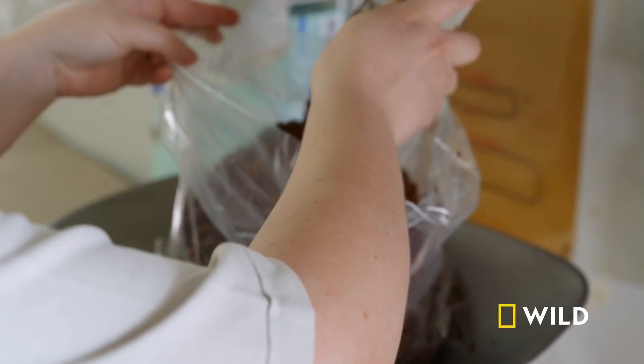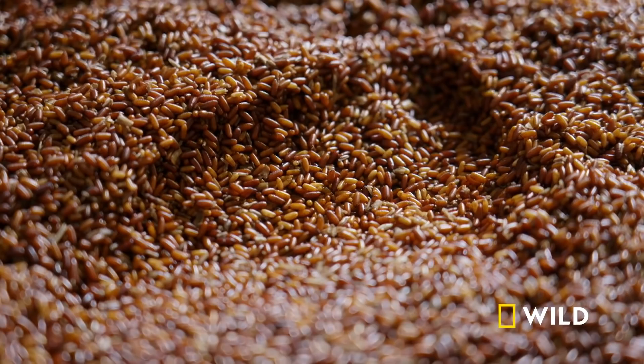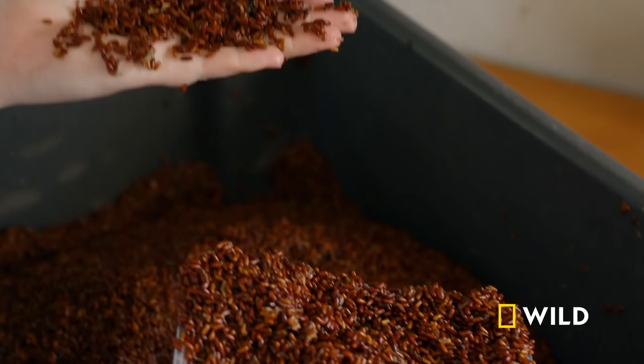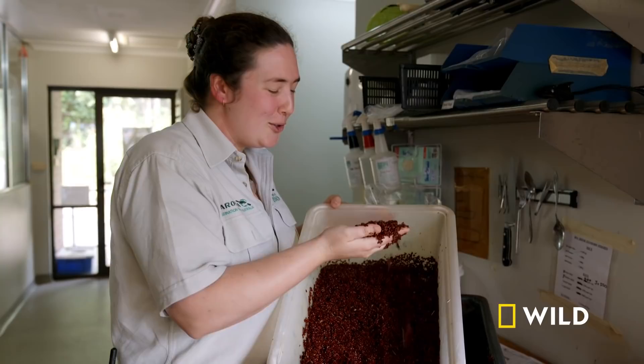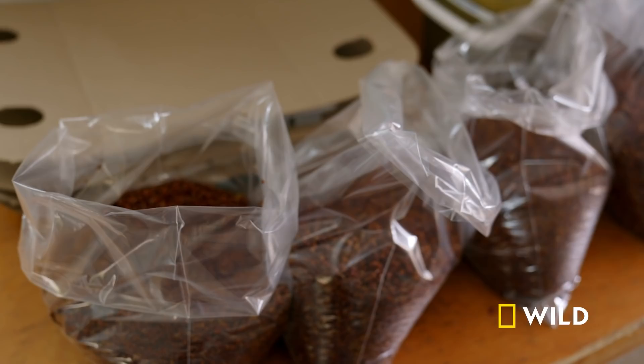Fly pupae is like the chrysalis for a butterfly, but for flies. The next stage is pupae and they're just as much in demand. They're little packets of protein wrapped in a little case. There's this beautiful grainy sensation like putting your hand into rice or seed. Though I will admit they do have a bit of an unusual smell. On an average week, we aim to produce about 20 kilos of pupae.